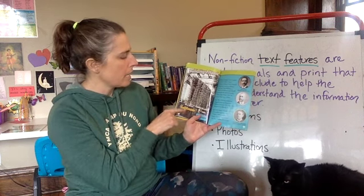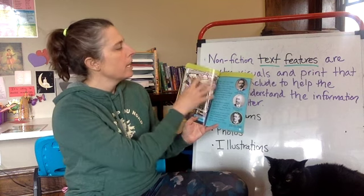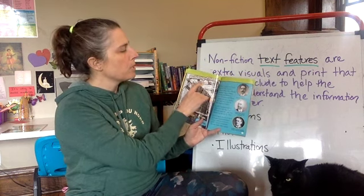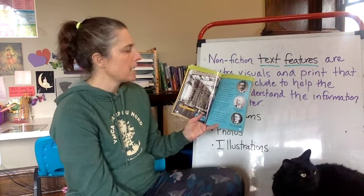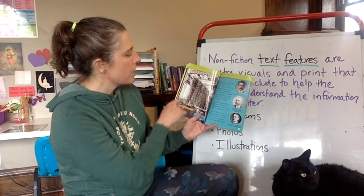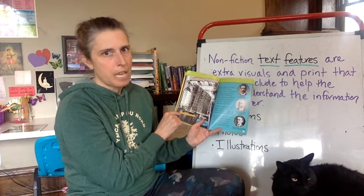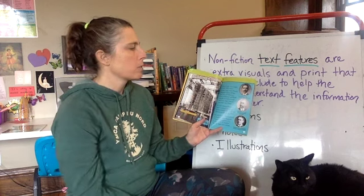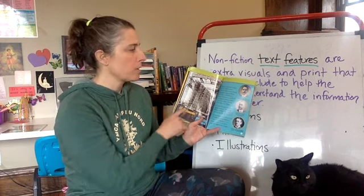Right here it says: Titanic being built in Ireland, 1910 — there's the caption right there. Our heading is Building Titanic, so I know this whole section is going to be about building the Titanic. I learned just from this photograph and this caption that the Titanic was built in Ireland. Maybe we'll find out about that in the text, but maybe we won't — and that's why it's important to read the photos.